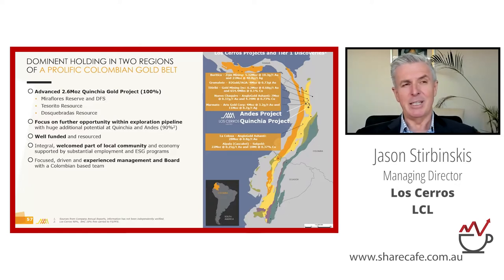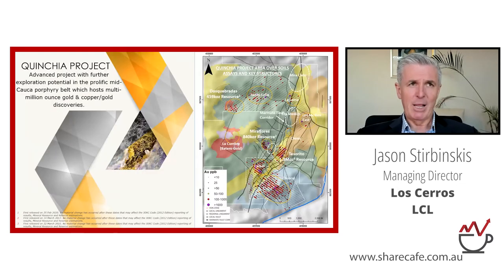We're well funded — we raised $20 million last year and still have around $14 million of that. We're very much part of the local community: we have 130-odd people, 128 of whom are Colombians, so it's just myself and the CFO who are not. We have a very experienced team.